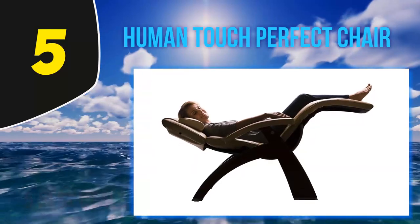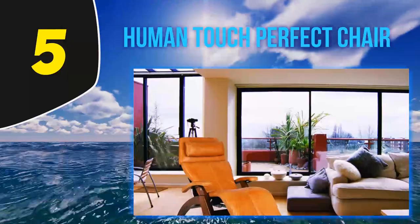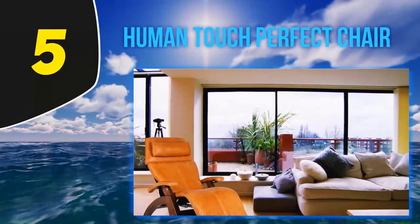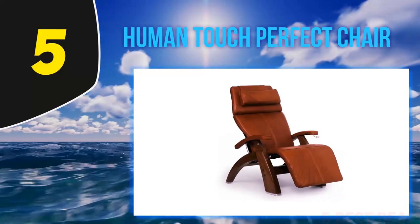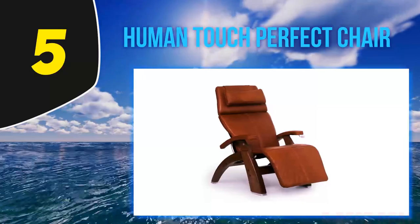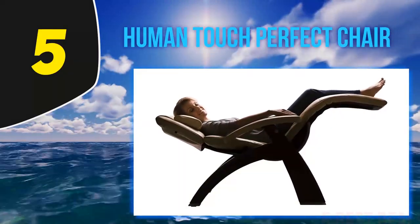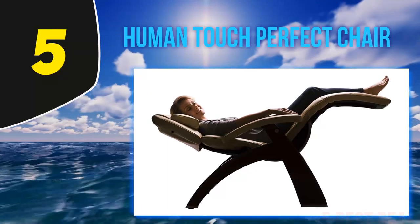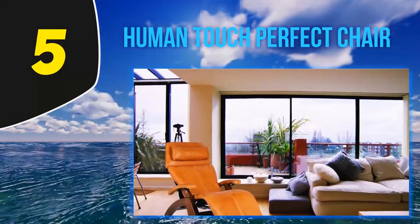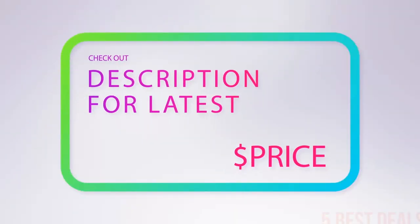The high price tag means it's not accessible to all buyers. The lack of traditional recliner padding means this chair doesn't have a sink-right-in feeling, though the zero gravity construction makes up for that in the comfort department. The manual recline and incline means you have to use your whole body to sit up when you're done relaxing. Unfortunately this chair is not eligible for Amazon Prime, so keep an eye out for a free shipping promotion. For more information and the latest price, check out the product links in the description.